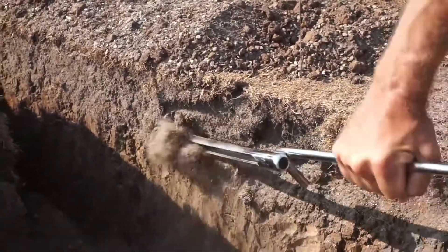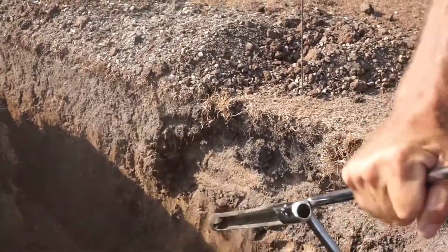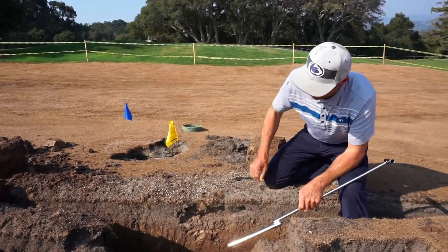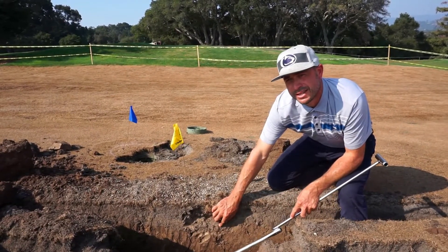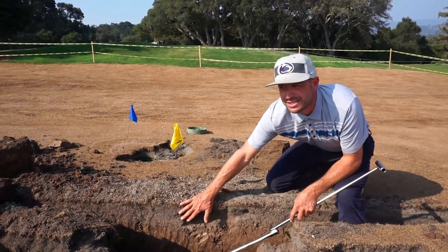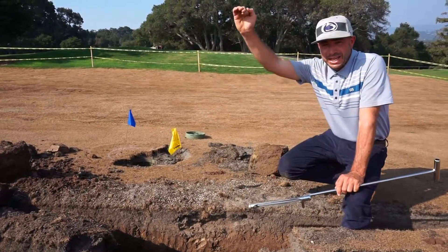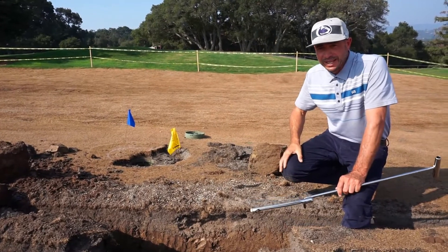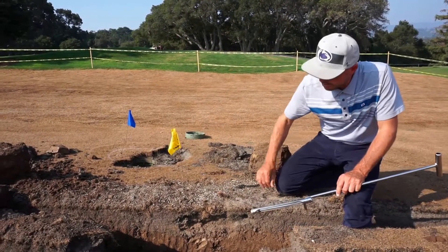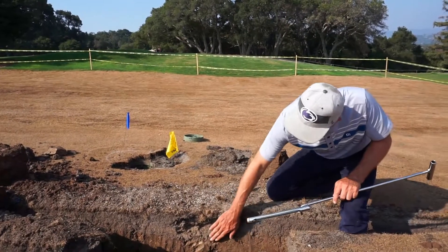This excellent profile represents essentially 20 years of top dressing to create a good growing medium, and that is really critical in our construction process. Number one fairway is a great example where we're going to be making cuts in the area of eight to ten feet, and at the beginning of the project I was very concerned about being able to maintain this good top dressing material.